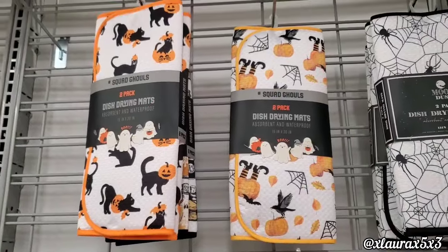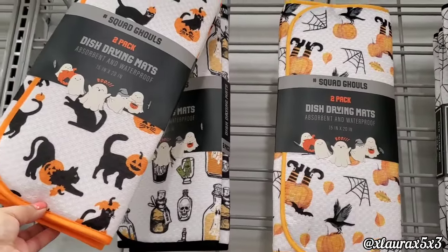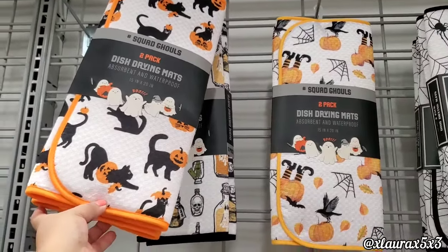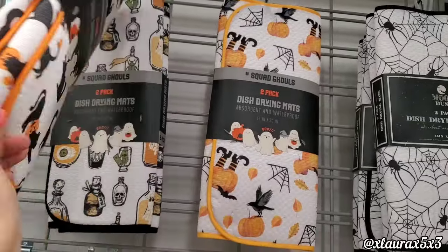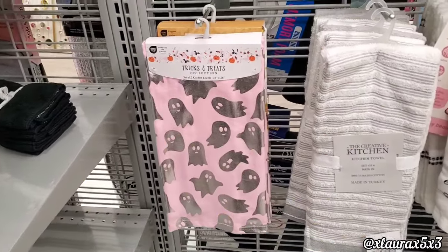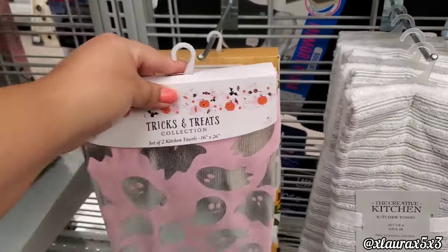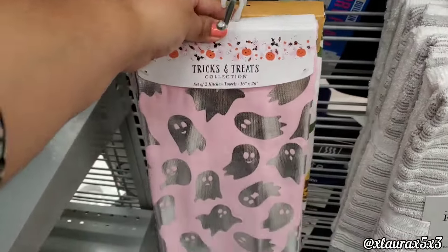They have Powerpuff Girls and Peanuts. Look at these dry mats — they're a two-pack for $6.99, that's a good price. I did find this pink towel for $5.99 — they also have sunflowers and this one with silver ghosties.